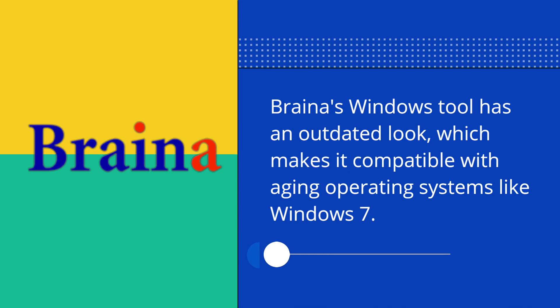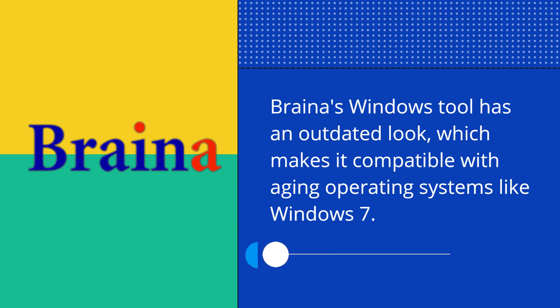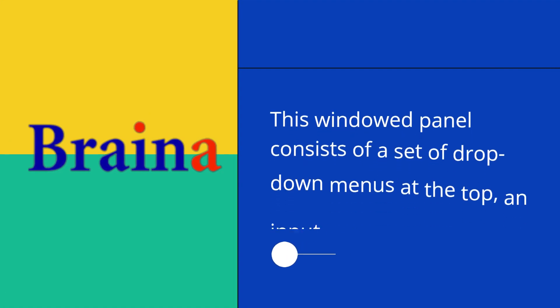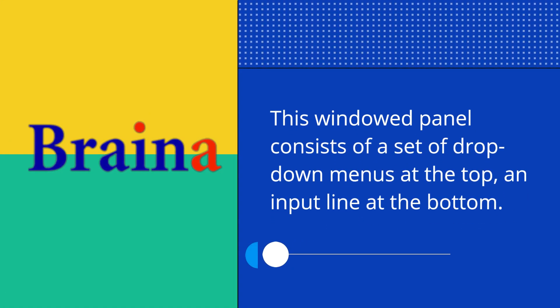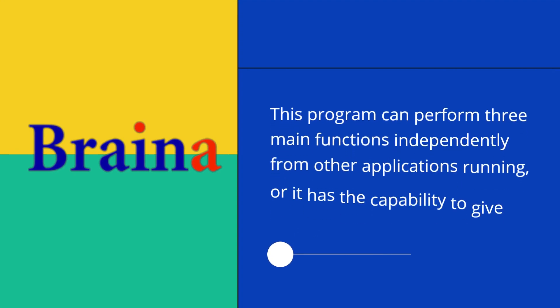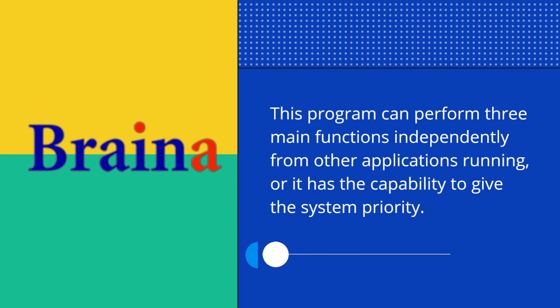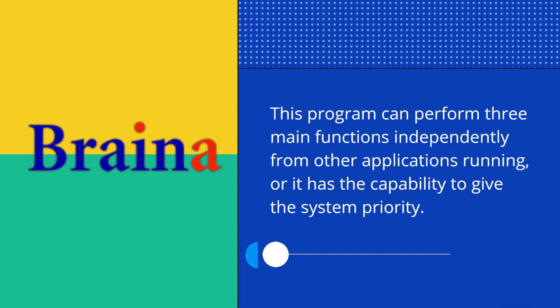Braina's Windows tool has an outdated look, which makes it compatible with aging operating systems like Windows 7. This windowed panel consists of a set of drop-down menus at the top, an input line at the bottom, and two icons that influence how the application talks and listens. This program can perform three main functions independently from other applications running, where it has the capability to give the system priority.